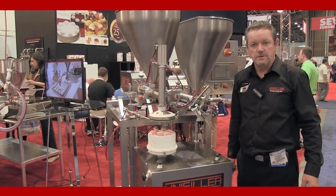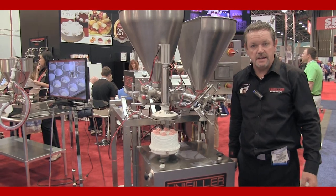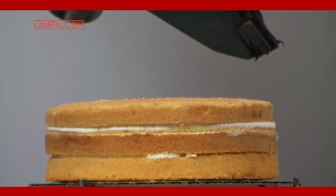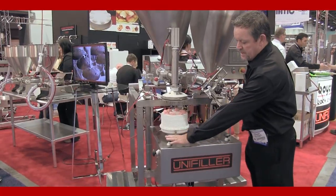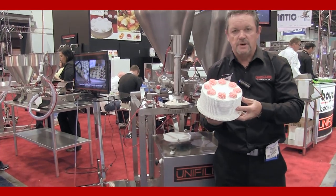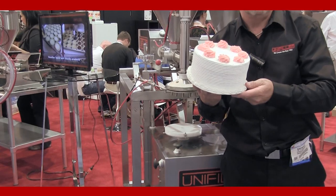Another machine that's used extensively in the country for automatic cake decorating is our cake finishing center. This machine has two functions built into one: first, this nozzle comes down and does the side and top icing in one go, and then we hit the switch here and the head will come down and do top decoration. So with one machine, one person can produce about 7 cakes per minute, automatically decorated.